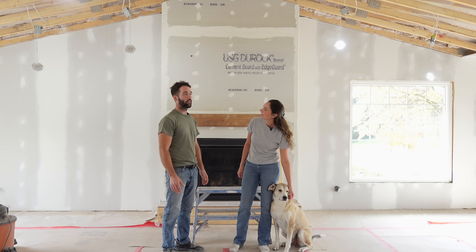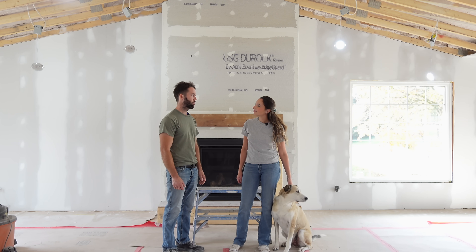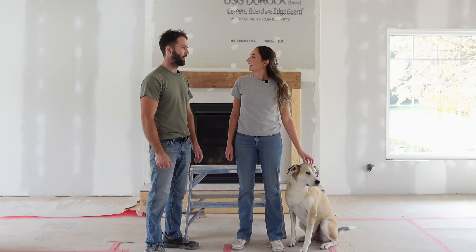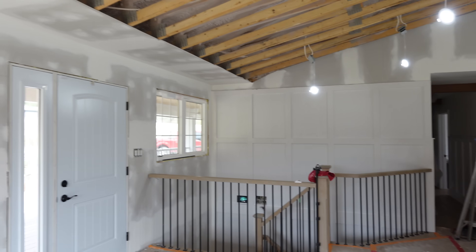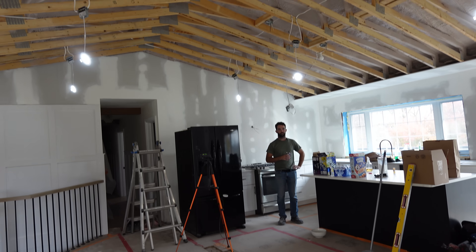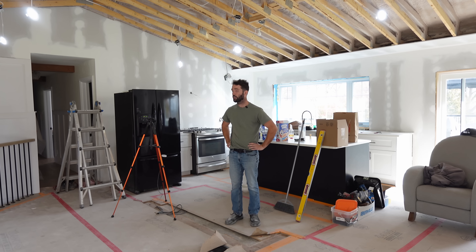We're going to prime and paint and see how far we get with other stuff. There are small little odds and ends while we wait for the bigger supplies. There's no real plan. All of the drywall is up, it has been sanded, and it's looking really good to see it all as one wall instead of what it was before — wires and insulation.